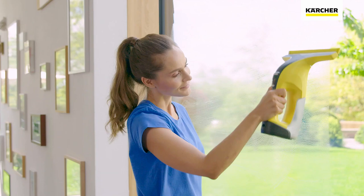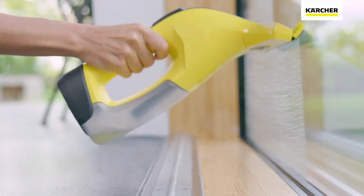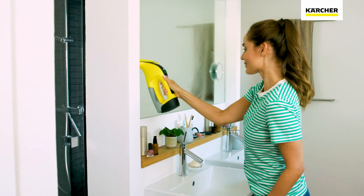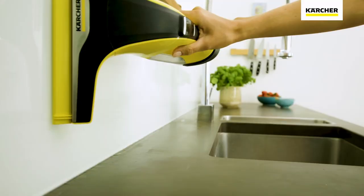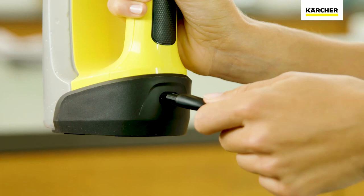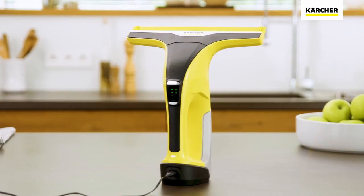It supports you in cleaning all smooth surfaces in the household. This includes the tiles in the kitchen and the bathroom, as well as mirrors, smooth and waterproof furniture surfaces, and of course the windows. According to the manufacturer, the window vacuum is also suitable for streak-free cleaning of floor-to-ceiling window fronts. Thanks to an optimized design of the lip, the device can be guided over the entire height in one go and does not have to be reapplied.